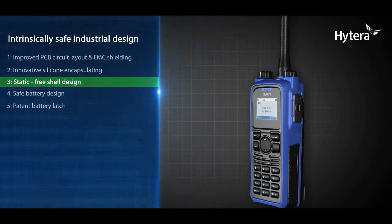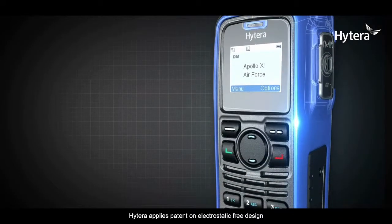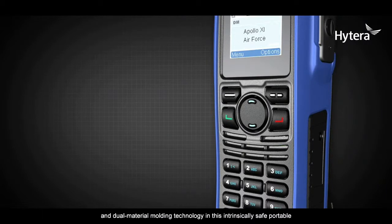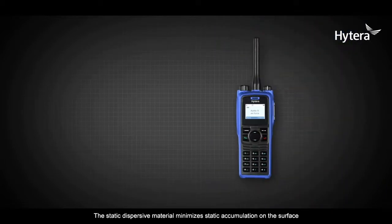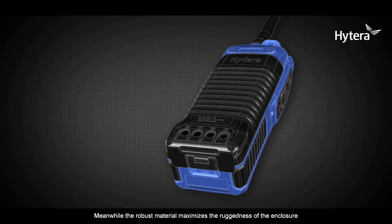Static-free shell design: Hytera applies a patent on electrostatic-free design and dual material molding technology in this intrinsically safe portable. The static-dispersive material minimizes static accumulation on the surface, while the robust material maximizes the ruggedness of the enclosure.